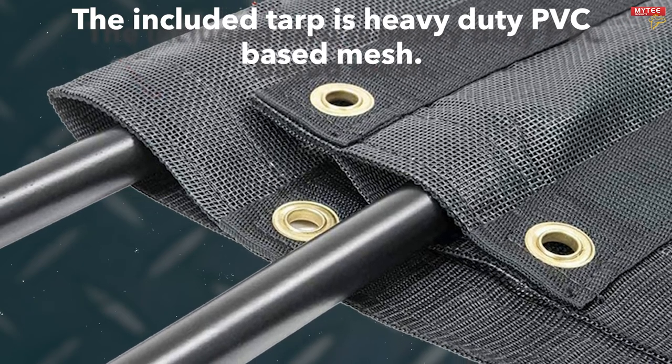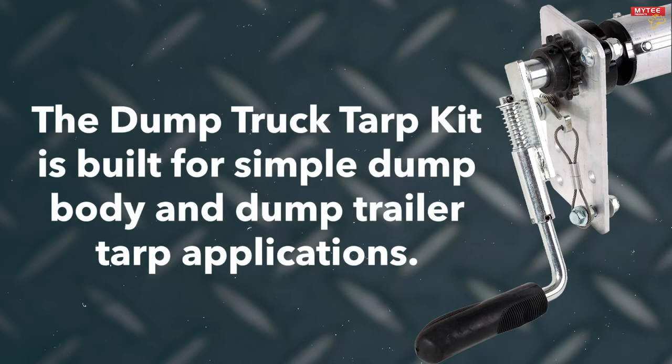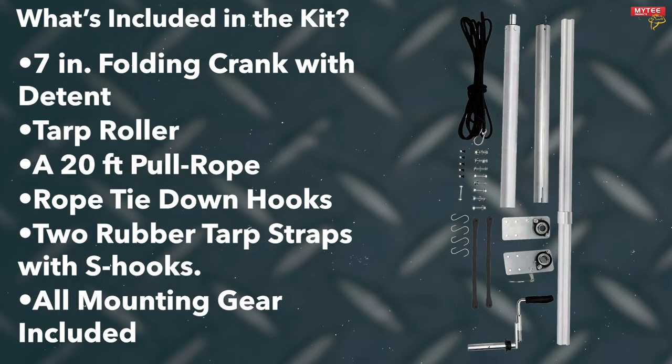The included tarp is heavy-duty PVC based mesh made to stand the test of time. It features brass grommets and heavy-duty reinforced hems. The dump truck tarp kit is built for simple dump body and dump trailer tarp applications. The durable extruded aluminum tarp roller telescopes to the exact width of your truck. All kits include a 7-inch folding crank with detent, a tarp roller, a 20-foot pull rope, rope tie-down hooks, and two rubber tarp straps with S hooks. All mounting gear is included.